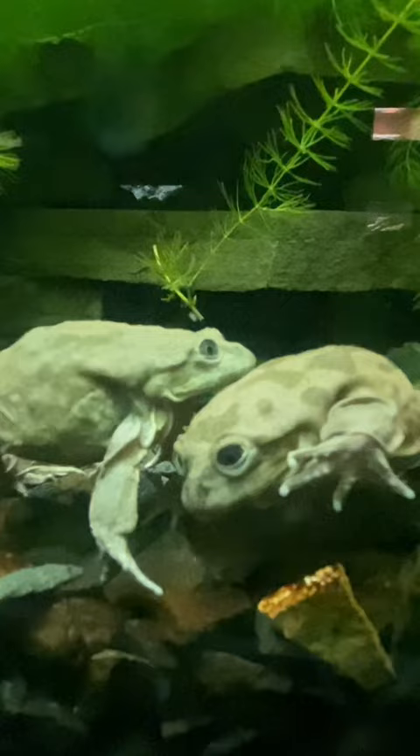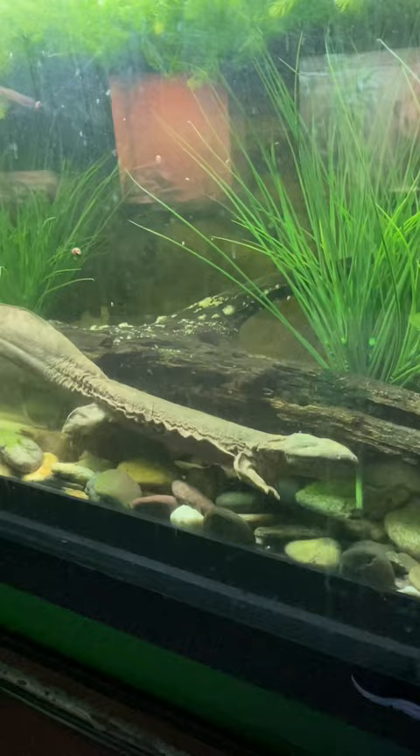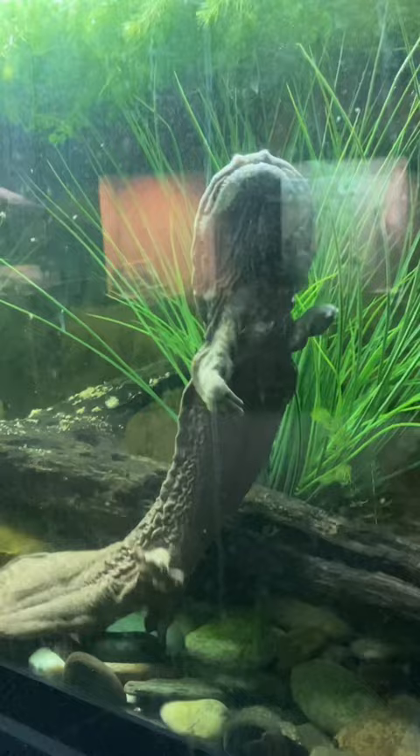Although some call this species a hellbender, it's actually a harmless aquatic salamander. They're near threatened, but you can find them in the eastern and central United States. An adult can weigh up to five and a half pounds, making them the largest amphibian in North America. They usually reach maturity around five years of age, but they can live up to 30 years in captivity. Locals have come up with interesting nicknames such as snot otter, lasagna lizard, and devil dog — which one's your favorite?